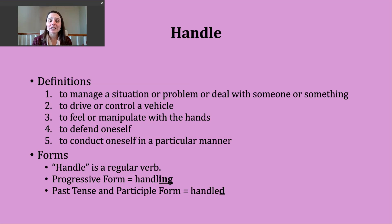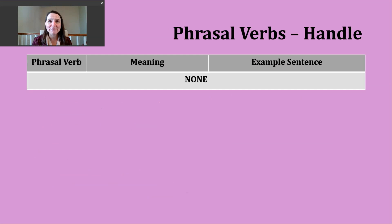You should know that handle is a regular verb. To make the progressive form, we're going to drop the E and add ING to form handling. The past tense and participle forms of this verb are made with our regular ED ending. The base verb, handle, has a voiced L sound, so our past tense ending is going to make a D sound, but we're not adding an extra syllable. So it should sound like this: handled. You'll be happy to know there are no additional meanings with phrasal verbs.